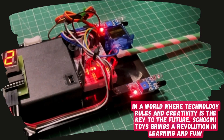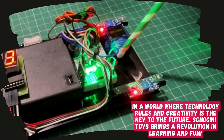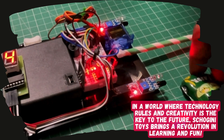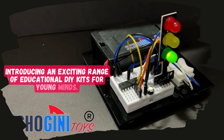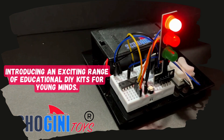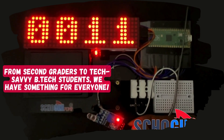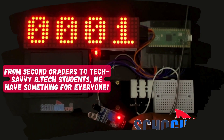In a world where technology rules and creativity is the key to the future, Shogini Toys brings a revolution in learning and fun. Introducing an exciting range of educational DIY kits for young minds. From 2nd graders to tech-savvy BTEC students, we have something for everyone.